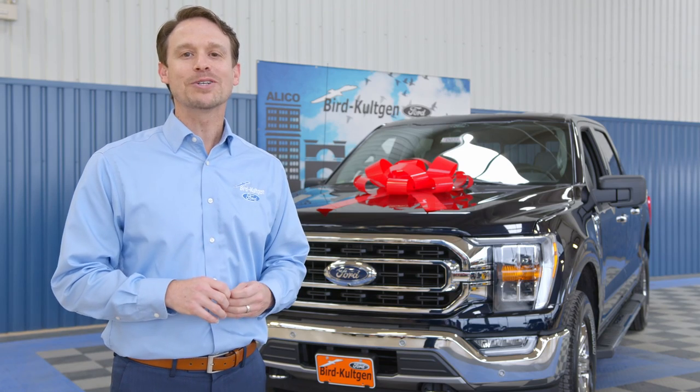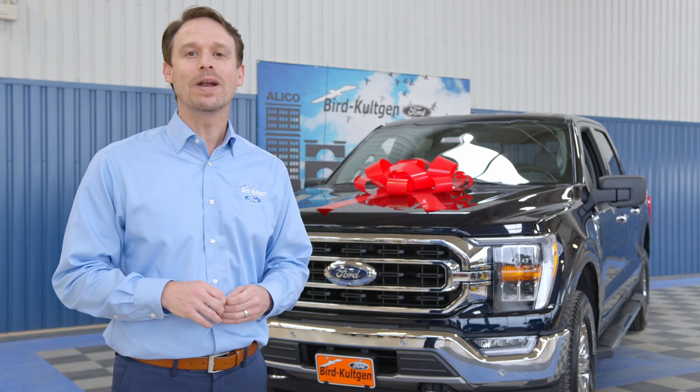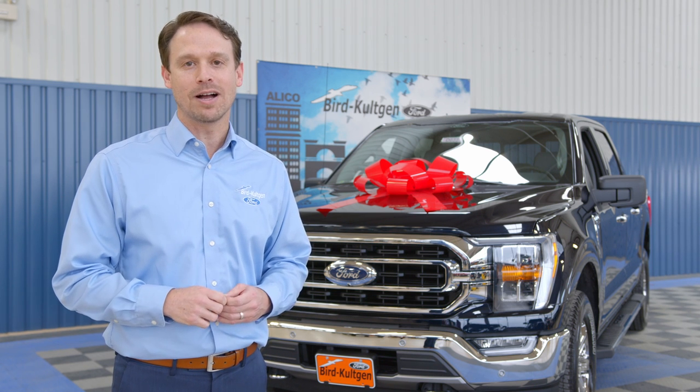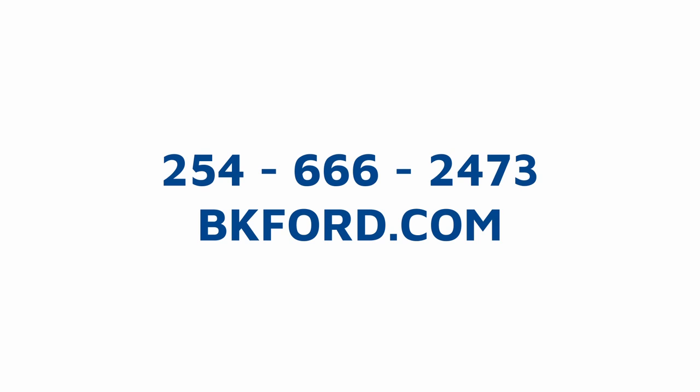Still searching for that perfect Christmas gift? Come check out the 2021 F-150 or visit us anytime at bkford.com. From our family to yours, Merry Christmas.